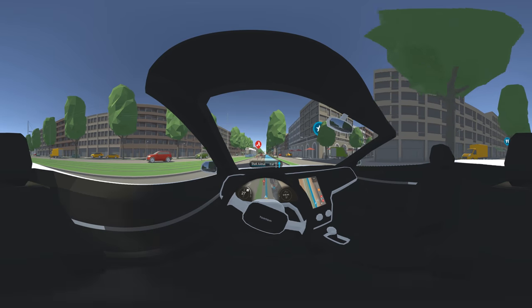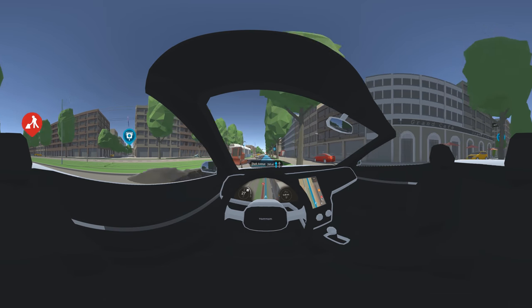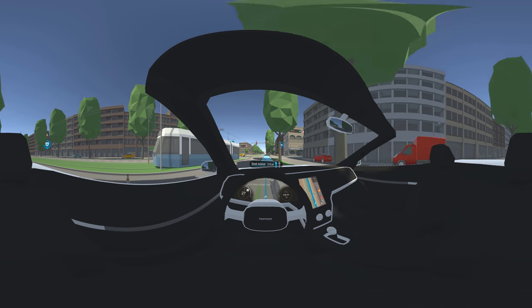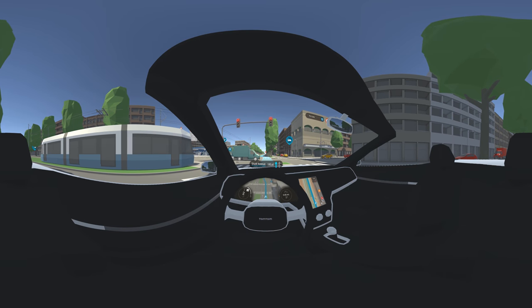You're about to drive past a temporary roadwork area. Roadworks are one of the many dynamic map elements that we also manage. Others include traffic jams, temporary road closures, speed limits, and fuel prices.